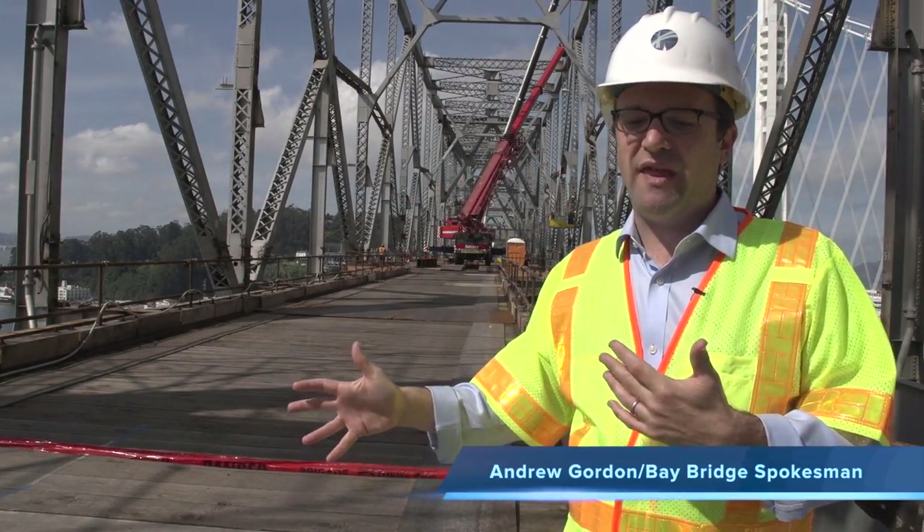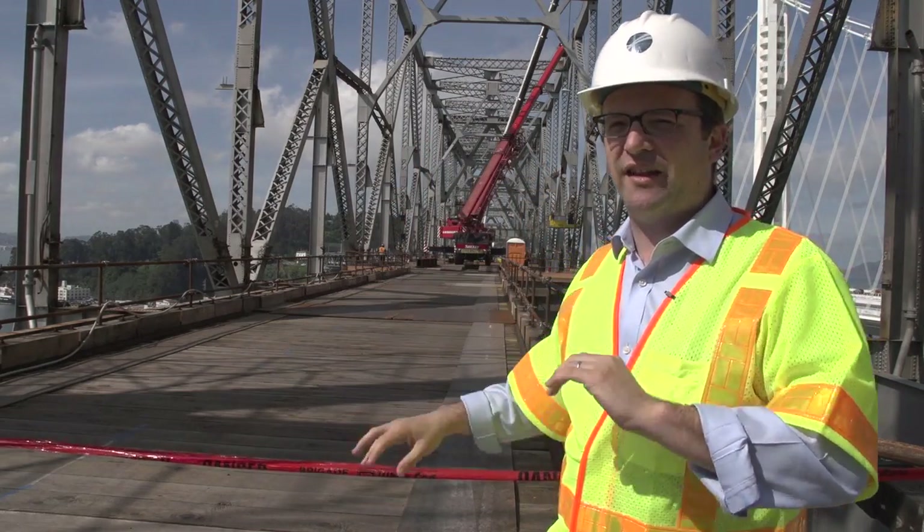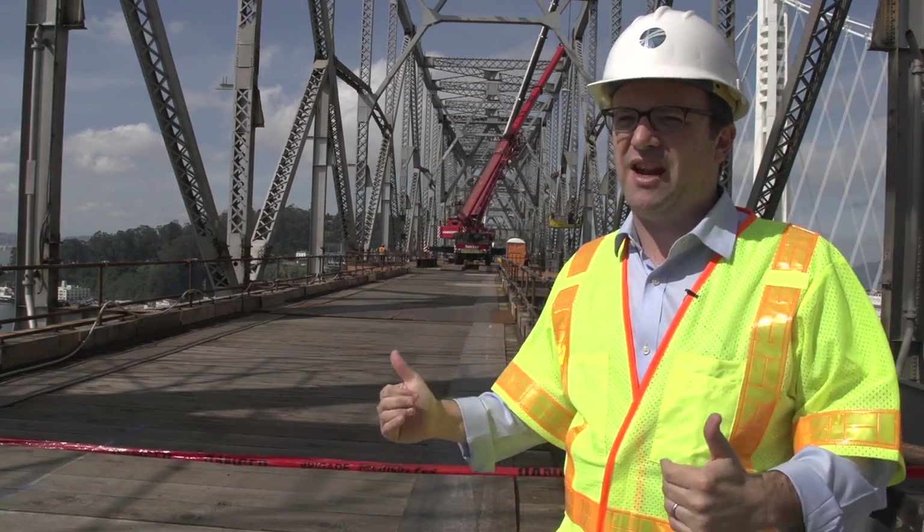The bridge is now severed. And now, from this point on, you're going to have workers working in opposite directions — west towards the island and east towards Oakland — to take this cantilever down.